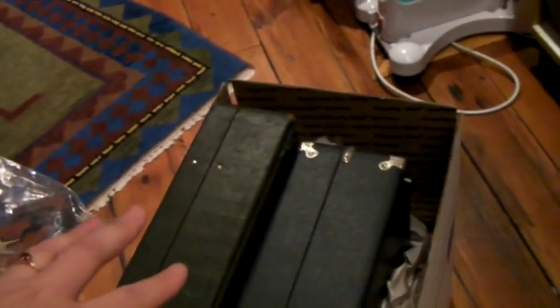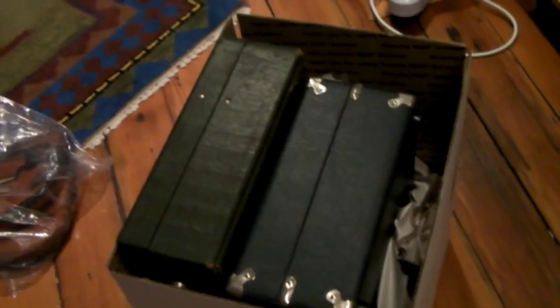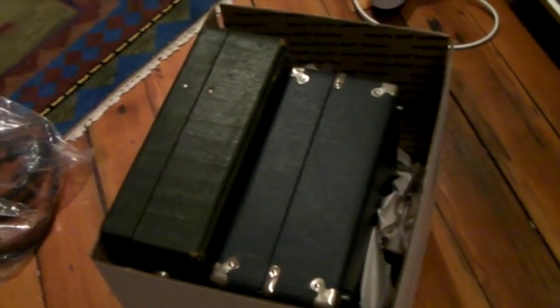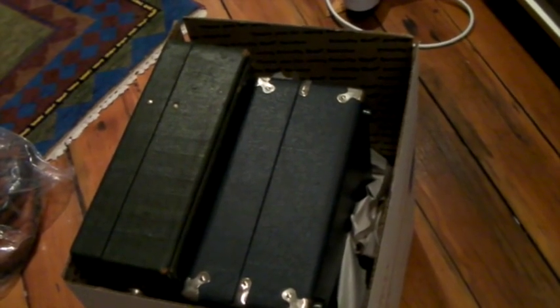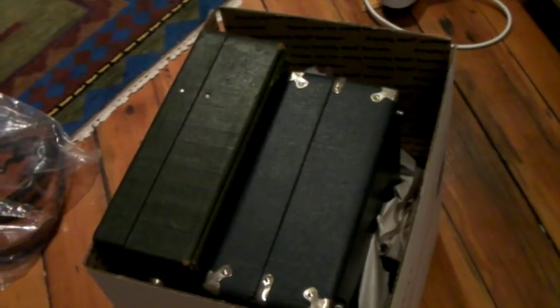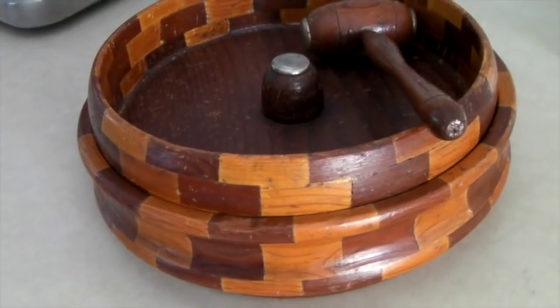These are two vintage hard-shell briefcases. I just started packing them so I forgot to pull them out and film them, but one is blue, one is green — one has foam in it and one is a document briefcase. They're going to the same guy; he messaged us this morning asking to combine shipping, and I said yes. One sold for $50 and one sold for $40, so that's $90 — a great sale to start the morning.